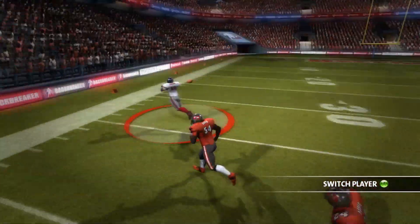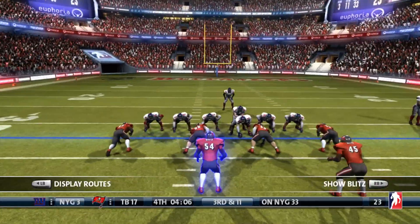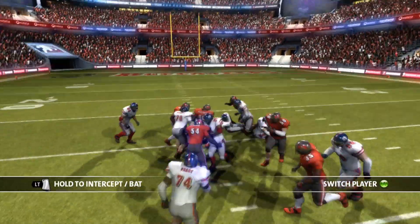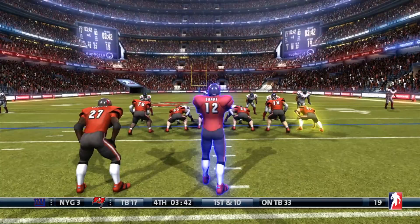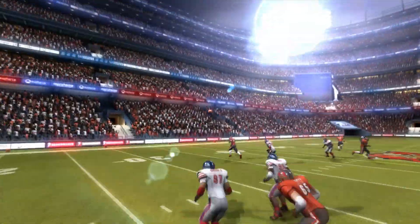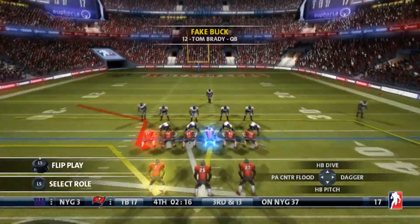Giants now have the ball. Daniel Jones out to the flats to Evan Engram — but no yards gained on the play. Four minutes left in this game. Giants are down 17-3. They don't even have a little bit of urgency on their offense. Saquon Barkley means nothing — I hope you don't have him starting in your fantasy league. He's not getting many points right now. But you know who is — it's Gronkowski.